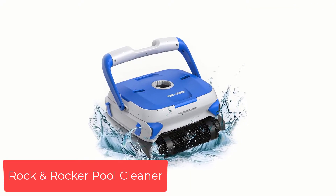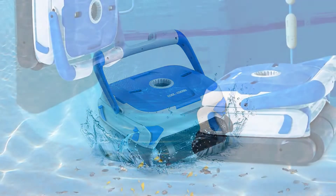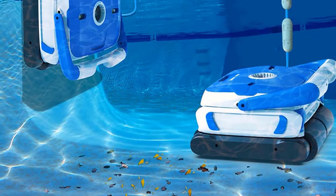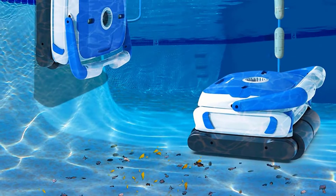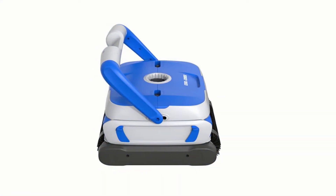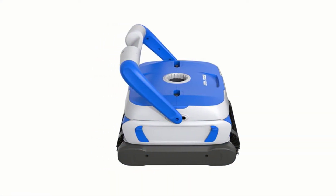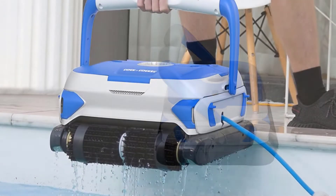Number 1: Rock and Rocker Pool Cleaner — professional and efficient cleaning. Equipped with triple powerful motors for more power and fast filtering, shortening cleaning time. Its professional IPX cleaning capacity and 71 GPM filtration performance can effectively clean pool dust, allowing you to play or swim in the pool in a short time.